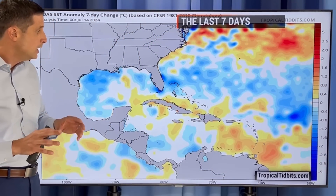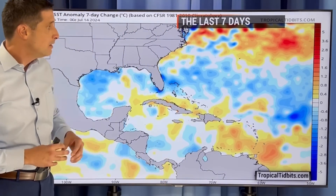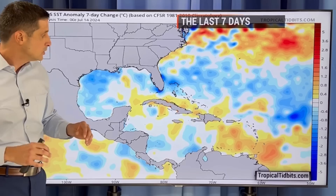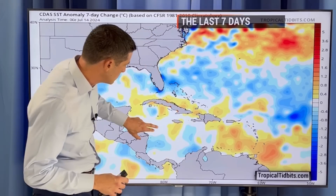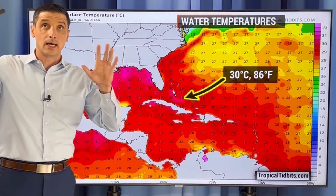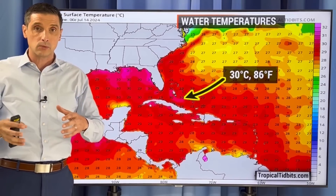A couple things cooled down the water. One, the dust, as I was just mentioning. You see this blue shading getting out into the Atlantic right there? This is the seven-day change. Where you see the blue, those temperatures in the water have gone down some. We see that as well as you get back toward the Bay of Campeche and the Western Gulf. This is mainly because of Beryl and even Alberto. Beryl did help knock down some of the temperatures in the water as you get back through parts of the Caribbean.